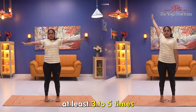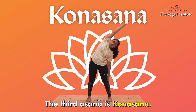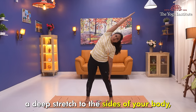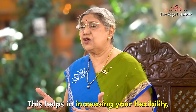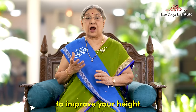The third asana is Konasana, or angle pose. This involves bending sideways, providing a deep stretch to the sides of your body, including your spine and oblique muscles. This helps in increasing your flexibility and toning your muscles to improve your height.